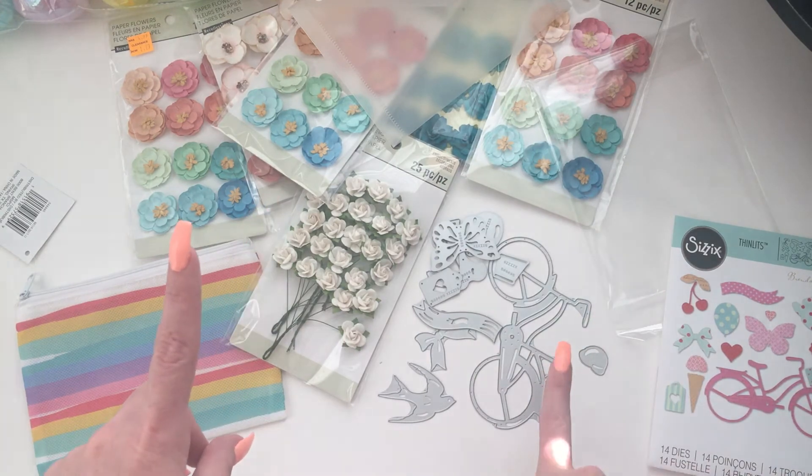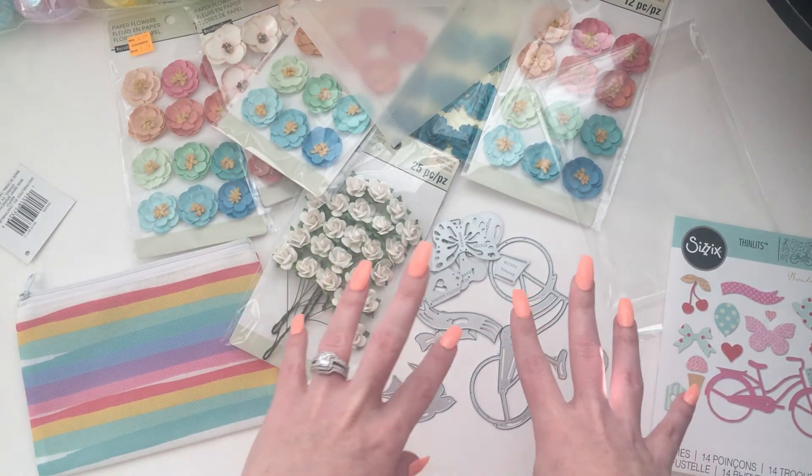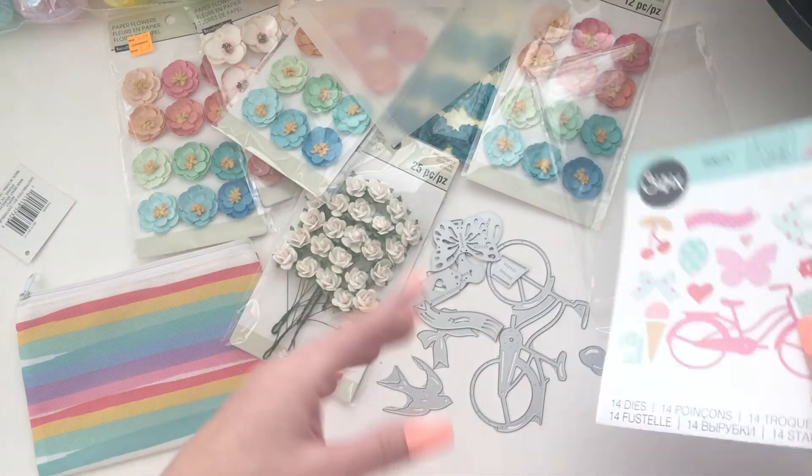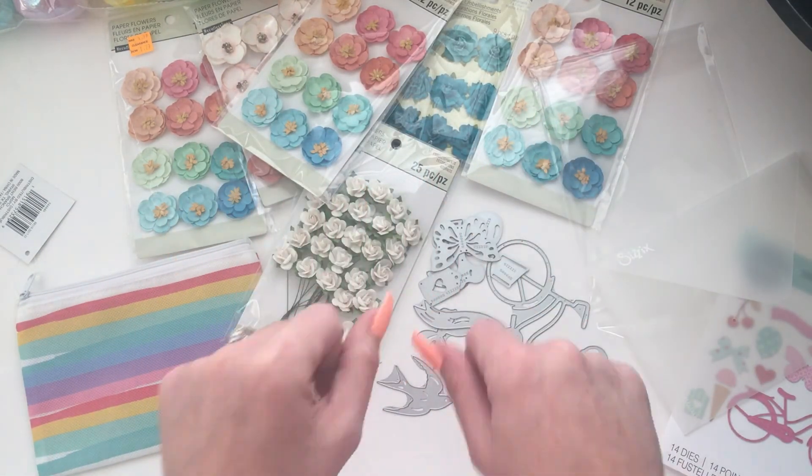20 minus 12 is 6, so for $5.99 I got 14 dies. I think that's a good deal. Bye guys, thanks for watching.